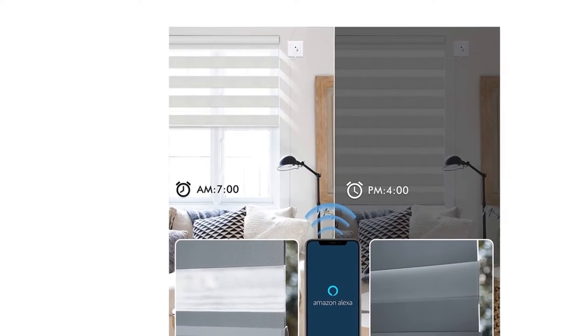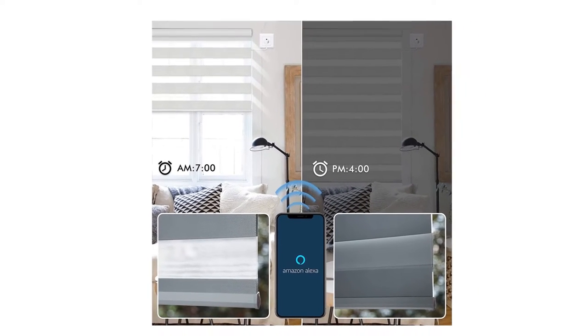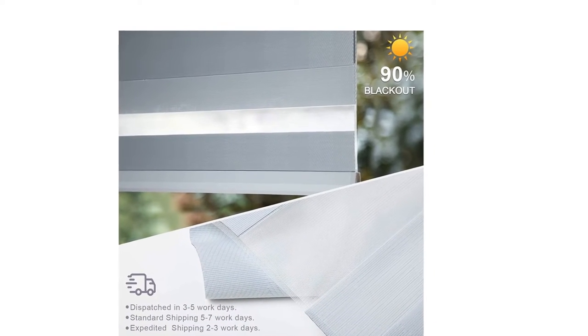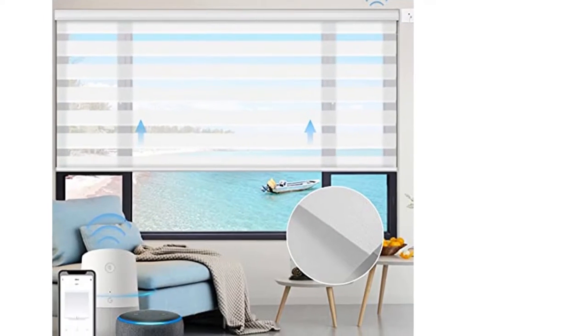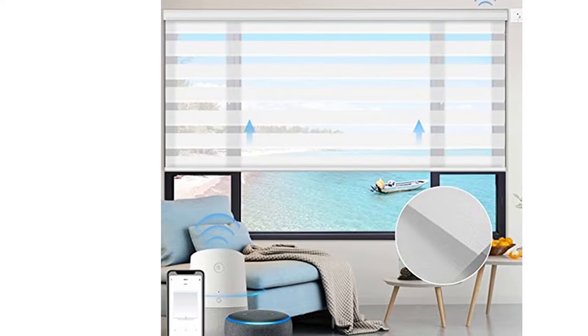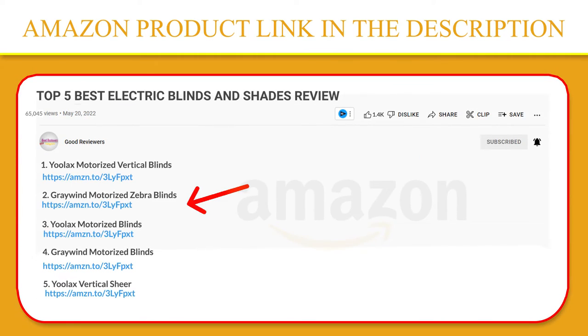Alexa and Google enabled — no hub needed. Voice control shades precisely. You can even group-control all Graywind electric blinds and curtains and manage your smart home together. Can also be wired into a 110 to 240-volt household electrical circuit — a remote isn't necessary. Click the link in the video description for a better price and the original product.